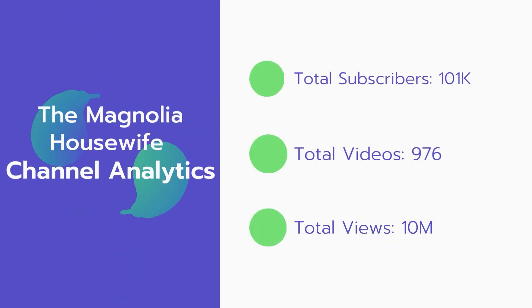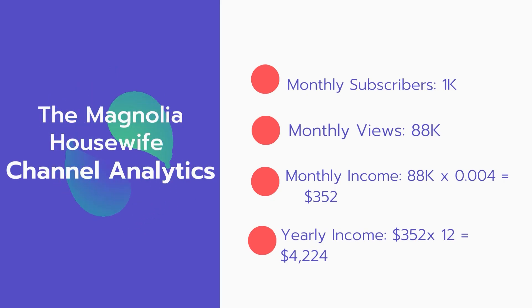Now let's go over the Magnolia Housewife channel analytics. Total subscribers: 101,000. Total videos: 976 videos. Total views: 10 million. Monthly subscribers: 1,000 subscribers every month. Monthly views: 88,000.